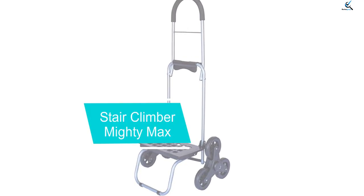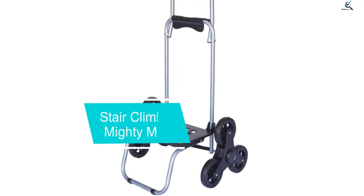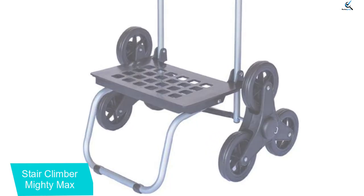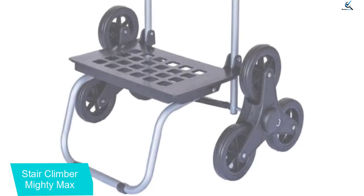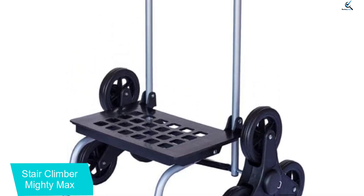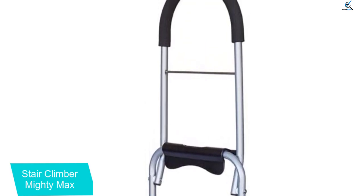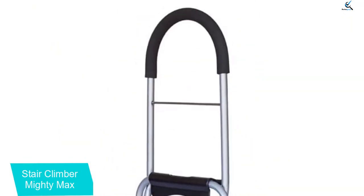Moving on at number 4, we have the Stair Climber Mighty Max. There is a huge range of stair climbers at different price points, but if you have a budget limit and need a cart that can do it all, the Stair Climber Mighty Max Dolly Cart is the one to buy. With no accessories included but a 150-pound load capacity, it can be your heavy duty all-terrain climbing cart. The overall weight of the unit is only 5 pounds.